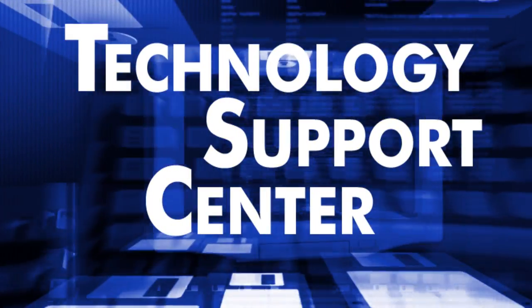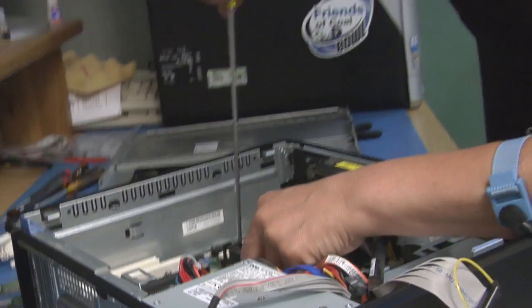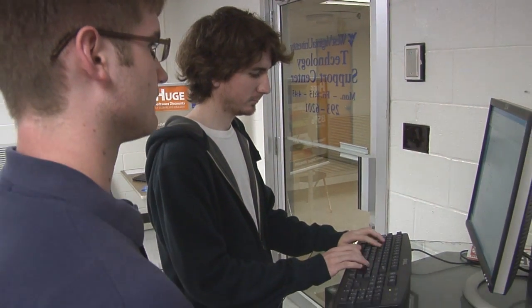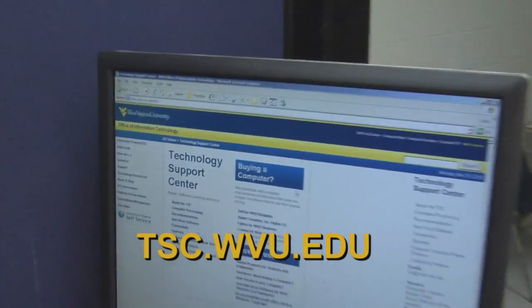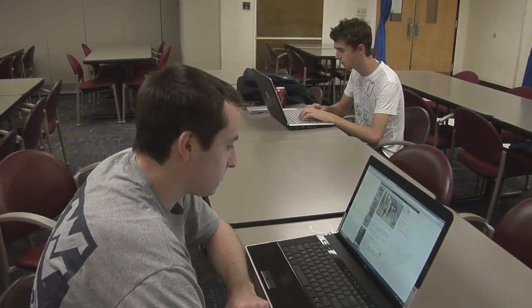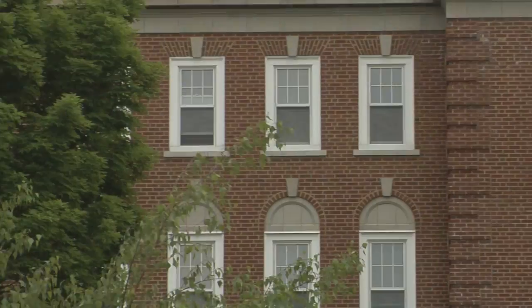The Technology Support Center is here to serve as a consultant to all WVU students who need technology assistance. The TSC helps with computer repair, purchasing a new PC at a discount for WVU students, answering your questions and connecting your computer to the WVU network. The TSC website is tsc.wvu.edu. Students living on campus receive free access to the Internet and anti-virus, anti-spyware software. There is one hard-wired connection per student in each room.